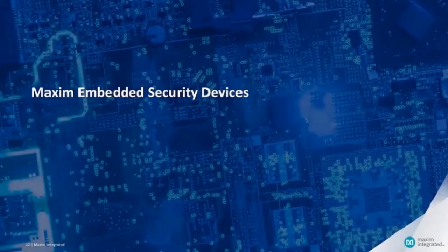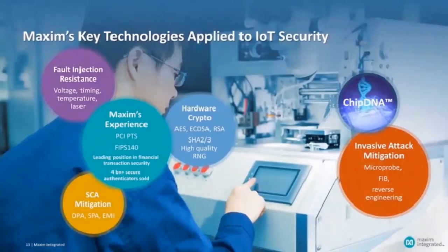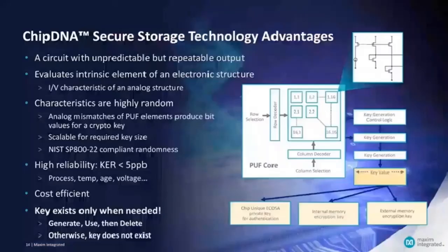Let's see some examples of embedded security devices from Maxim. Maxim has a 30-year experience in security with secure micros for financial terminals, point-of-sales, ATMs, and FIPS 140 modules. Maxim also has a broad portfolio of secure authenticators for anti-cloning, data authentication, and security exchange. More than 3 billion such chips have been shipped so far. Maxim has accumulated knowledge to implement hardware countermeasures against invasive and non-invasive attacks. One of the latest innovations is ChipDNA, a physically unclonable function.